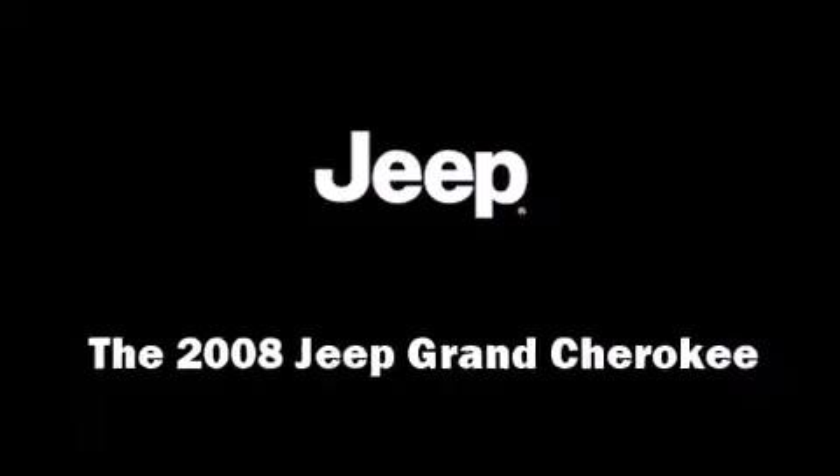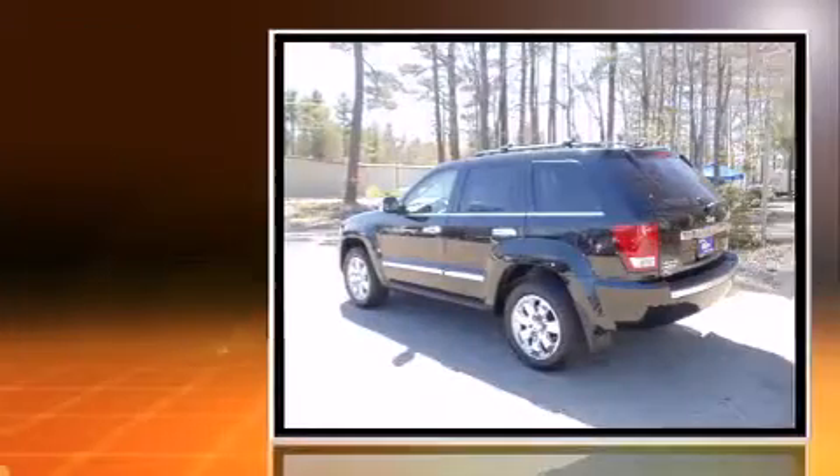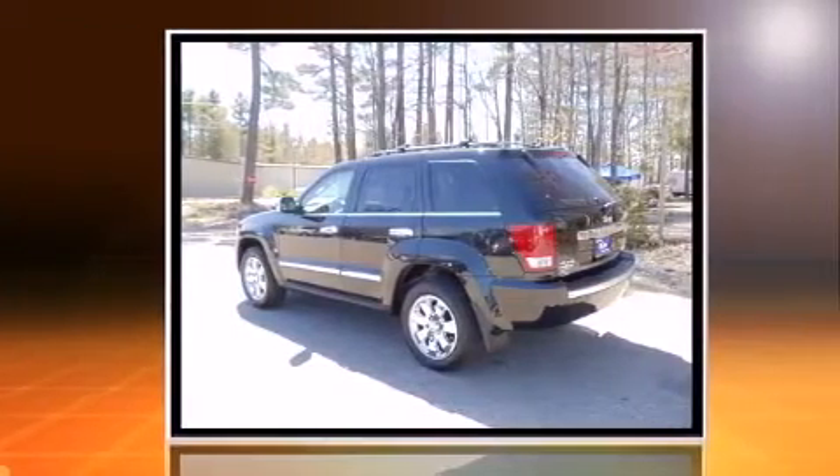Come test drive this 2008 Jeep Grand Cherokee. Smooth gear shifts are achieved thanks to the powerful eight-cylinder engine. And for added security, dynamic stability control supplements the drivetrain.